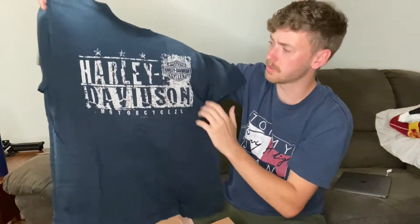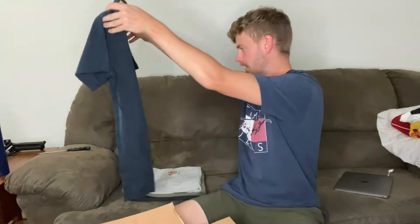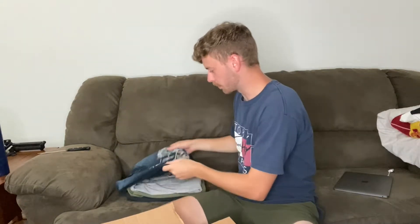Here's the Harley Motorcycles — this is a big spell-out. This one's probably my favorite so far; I just like the colors and the graphic on it. Leave a comment down below if you watch this whole video. Leave a comment with your favorite one. I'm going to pick a favorite for this box as well.